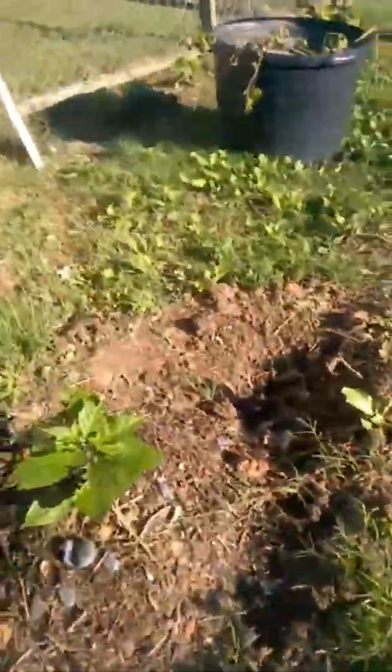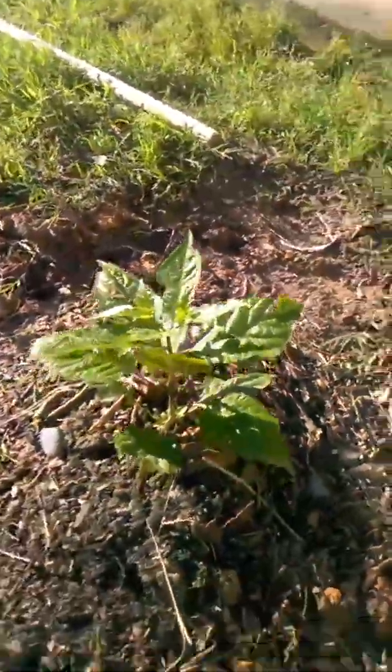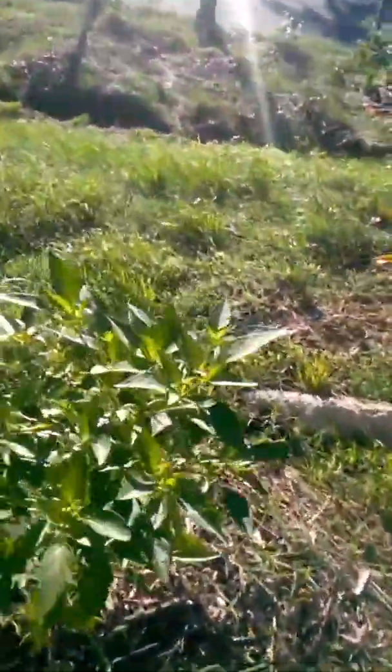Here we have another pineapple plant, another track. Here is the ghost pepper, the boot jihad. Ghost pepper, another dragon cayenne.